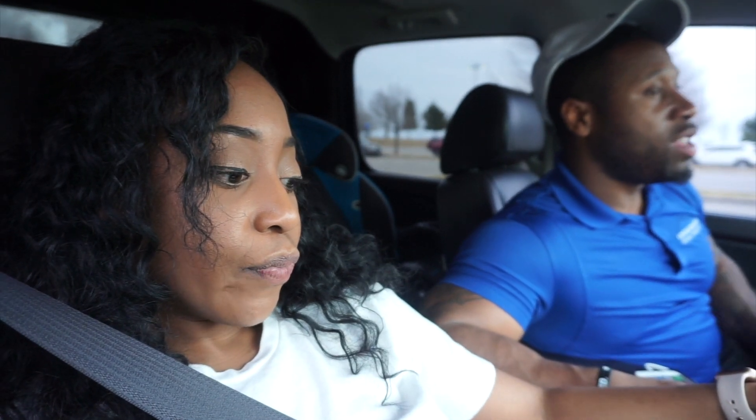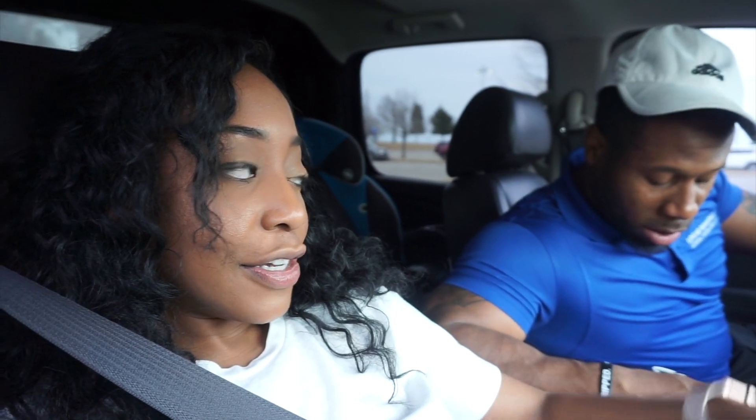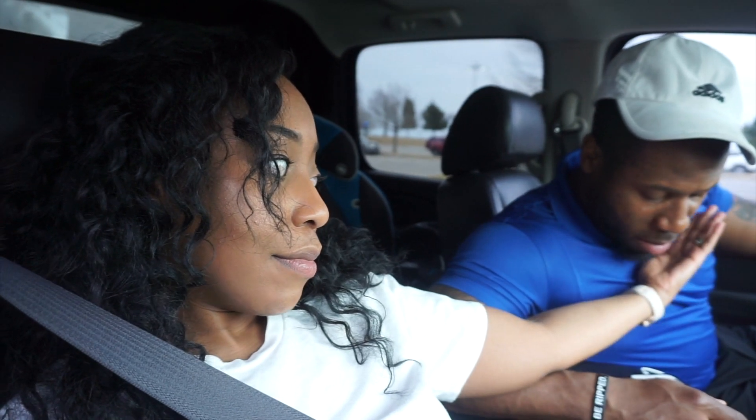We are in Frisco today because Stephanie is getting a consultation for a tummy tuck. She wants to explore her options and possibly go under the knife. Right now she's just filling out the paperwork for the consultation.